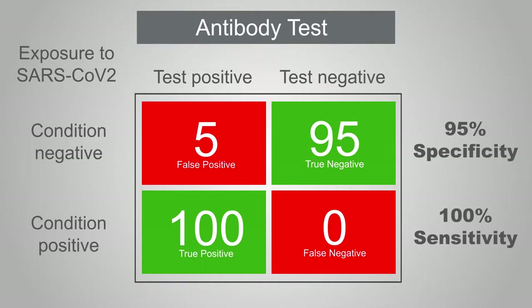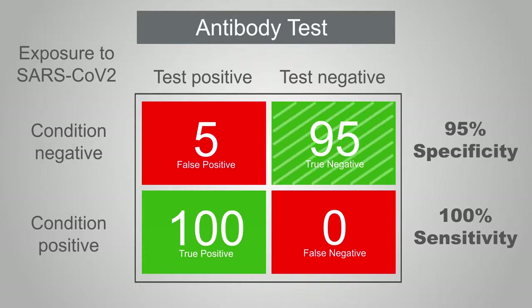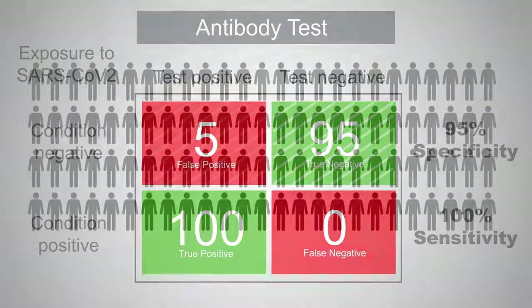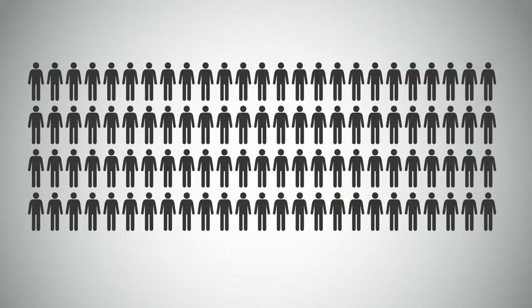Specificity is also very important when dealing with a disease that has a low prevalence in the population. For example, if you have an assay that's 95% specific, that means if you measure 100 samples you would get an incorrect or false positive result five times. However, if only five percent of the population have had the disease, we would only expect five true positives in every 100 people. So in this example the assay would give five true positive results and five false positive results — half of the positive results would be wrong — which illustrates why it's so important to have an assay with a specificity as close to 100% as possible.